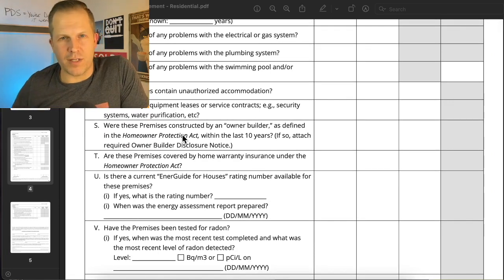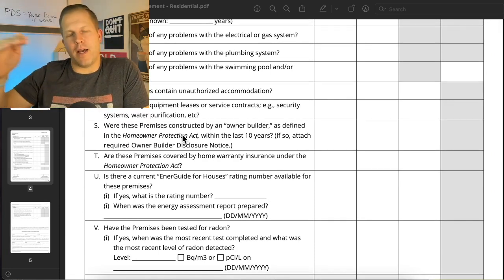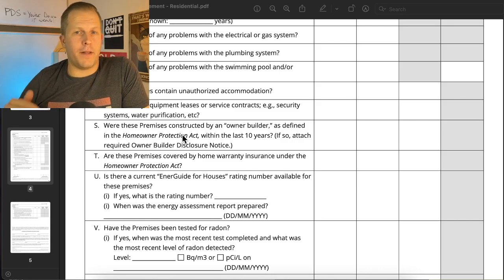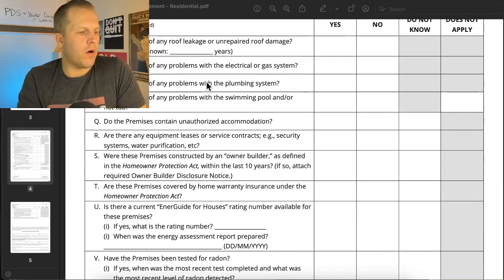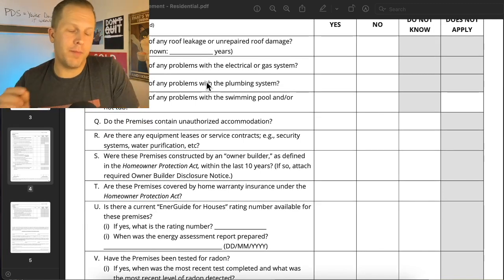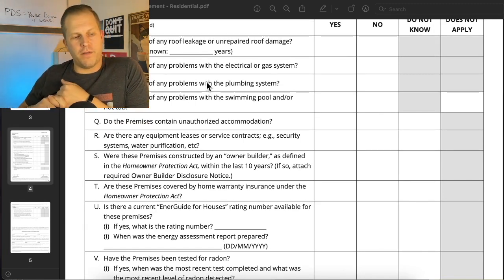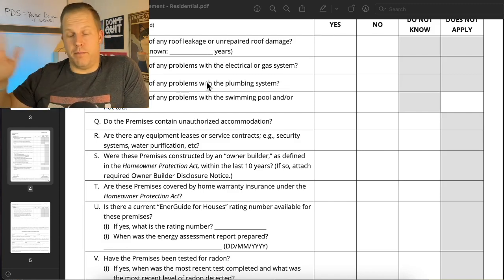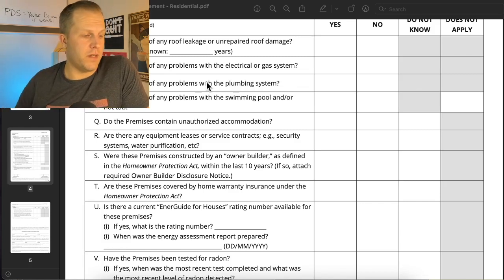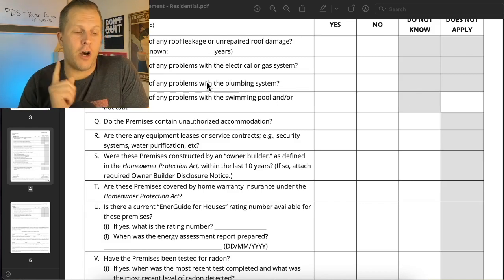Are you aware of pet restrictions in a strata? If yes, on the notes section of the last page, you should be writing what those pet restrictions are. Have you had any work done without permits? Well, in my wild west city of Surrey, everything's done without permits, so you'll see that quite often. It should be answered whether it is or isn't. That's one that's often answered incorrectly.